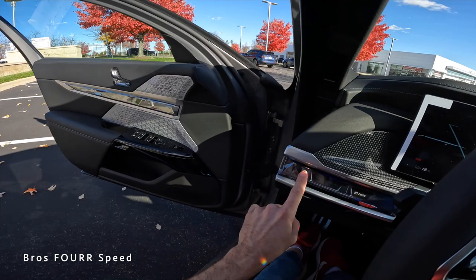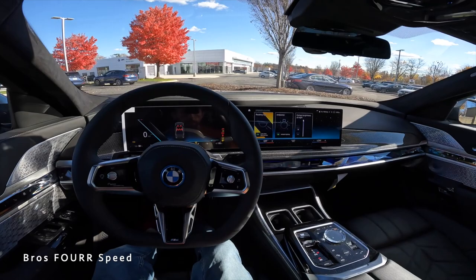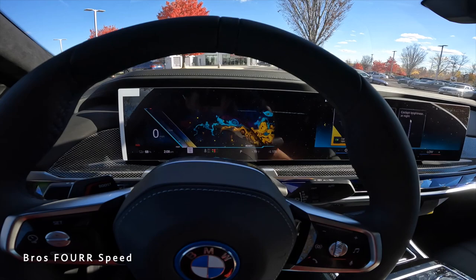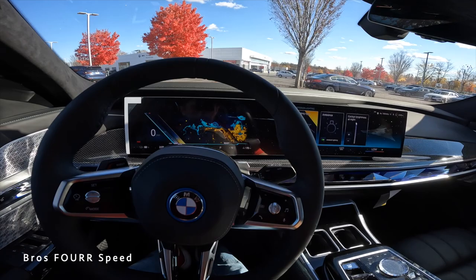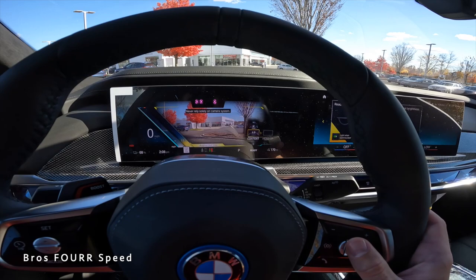To start the i7, simply push the start/stop button. The center infotainment system is very similar to other recent BMW models like the X7. The gauge cluster shows miles per hour on the left side, and pushing a button reveals a lot of content: driving information, range, augmented reality with the forward-facing camera, compass, navigation, G-meter, music, and radio.